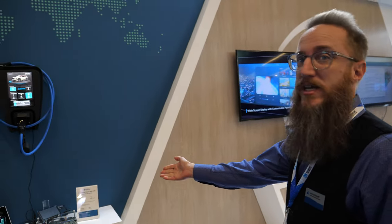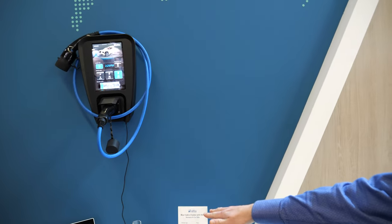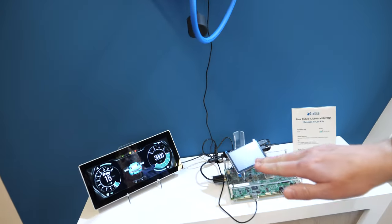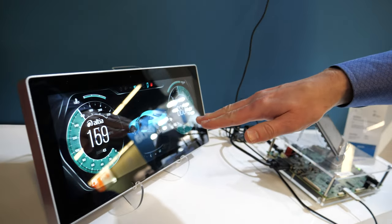What are some of the latest platforms you showed here? We have quite a few platforms. This is running on the Renesas R-Car E3. You have two displays here. You have the HUD display on the right, which is 2D content, and on the left is 2D content on the left and the right, and full 3D content in the middle.